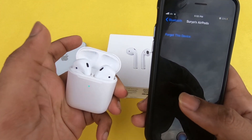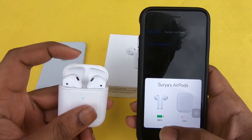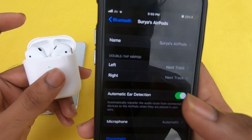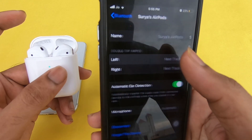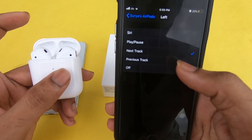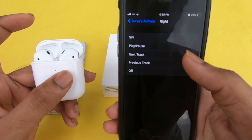The AirPods has an H1 chip. The H1 chip has great connectivity and low latency, and all the power. For the controls, double tap to play, skip forward, and answer the phone. You can also activate Siri to activate your phone.